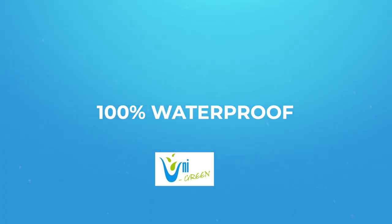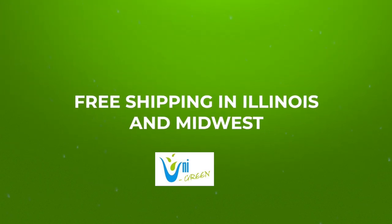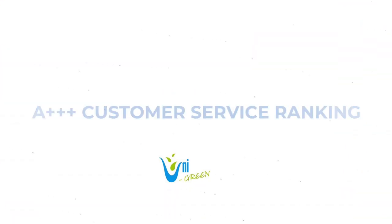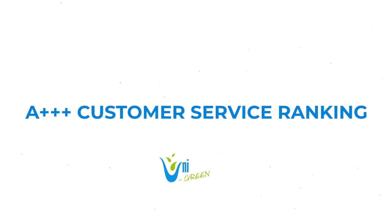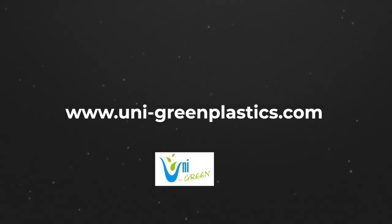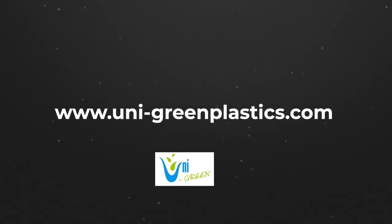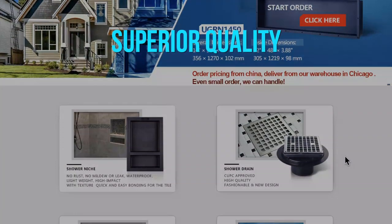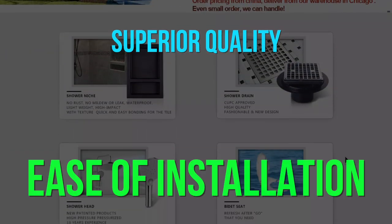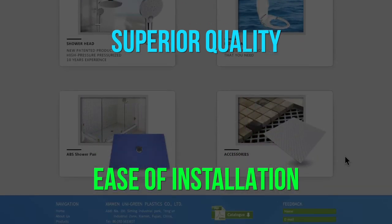Our products have 100 percent waterproofing qualities. We offer free shipping throughout Illinois and surrounding states. Our customer service is ranked by eBay and Amazon at A triple plus. Visit our website at unit-greenplastics.com to learn more. Our products are not only known for superior quality, they also have an industry-wide reputation for ease of installation.